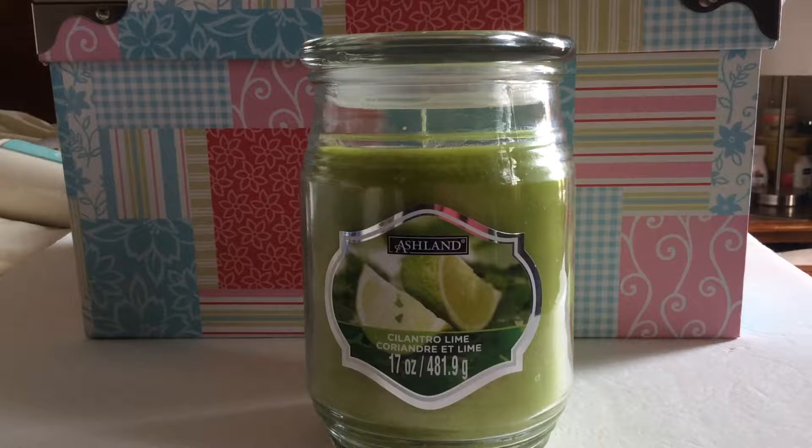The first item I have is this Ashneck Candles. I have purchased these candles in the past. This one is cilantro lime. This one is a really powerful candle — when I light it up, the scent is all over my house. It's a lime scent; I smell more of the lime than the cilantro. I love this candle, so if you see it, I suggest you pick it up because it's a nice candle.